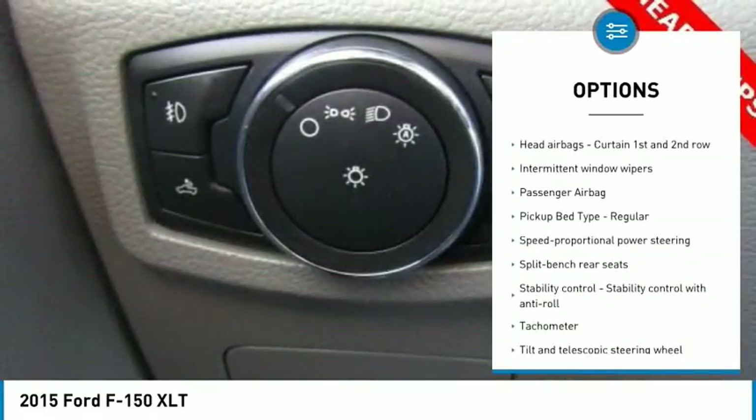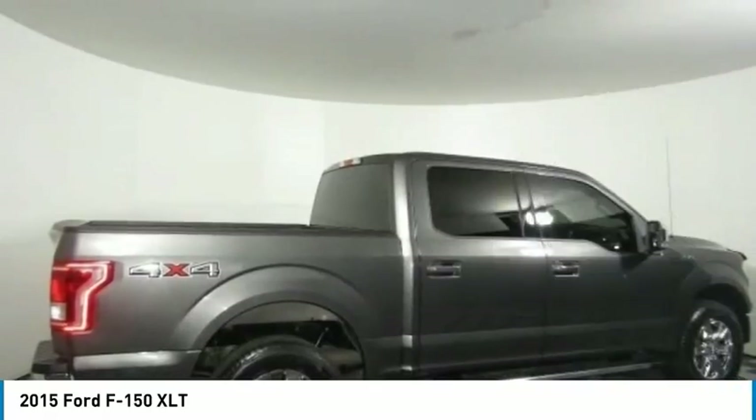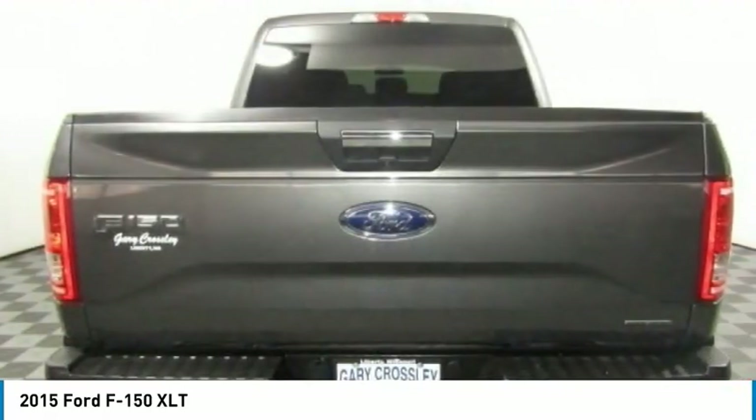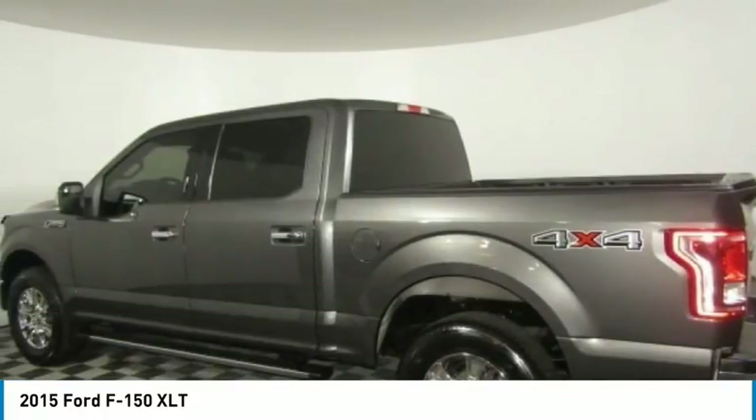Tilt and telescopic steering wheel, speed proportional power steering, tachometer, heads-up display. This beauty is sure to make you the talk of the neighborhood. So call or drop in for a test drive today.